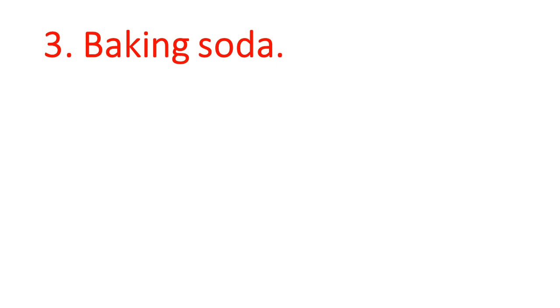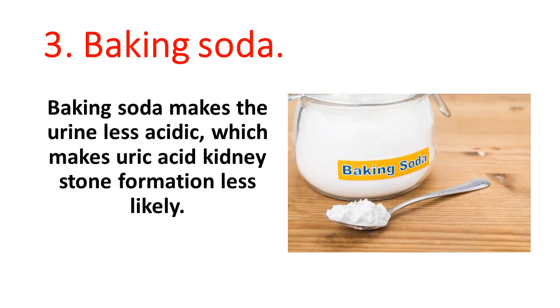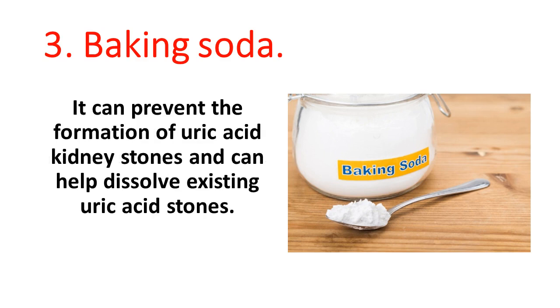3. Baking soda. Baking soda makes the urine less acidic, which makes uric acid kidney stone formation less likely. It can prevent the formation of uric acid kidney stones and can help dissolve existing uric acid stones.